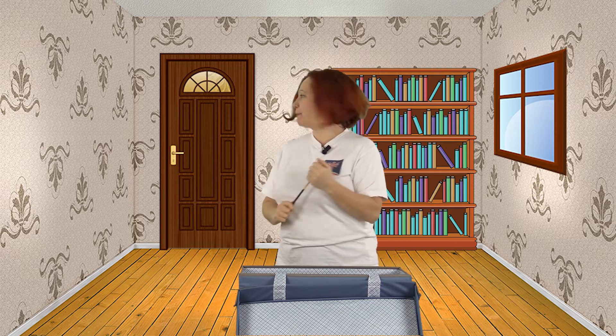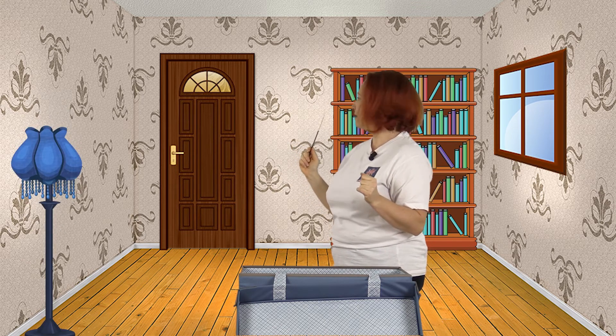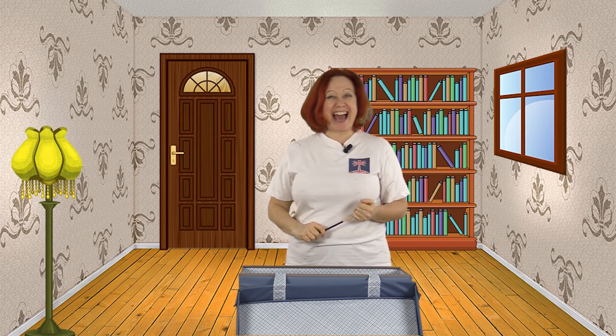What else? A lamp. A red lamp. No. A blue lamp. No. A yellow lamp. Yes!